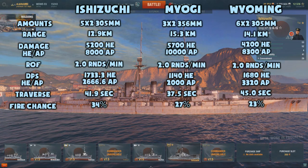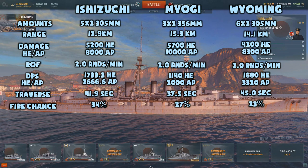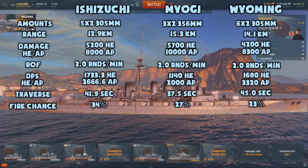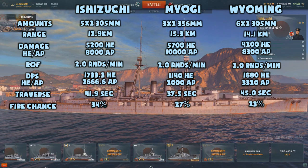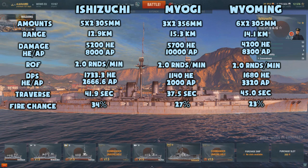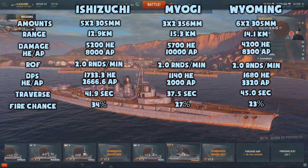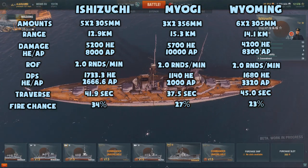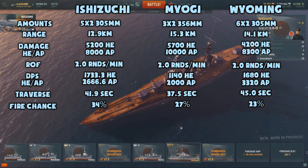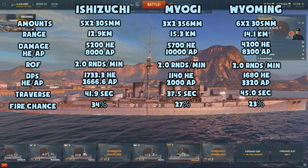Looking at the guns, we'll see the absolute strength of the Ishizuchi. It comes with 305mm guns, just like the Wyoming. The Myogi might have larger caliber guns, but it only has 6 guns and 4 of them are mounted on the aft — one of the worst gun layouts in the game. To bring your firepower to bear you have to go basically broadside, presenting your very big citadel. The Ishizuchi's 10 guns bring a very nice amount of firepower, and as a Japanese ship it has really good HE ammunition with high damage potential and a high chance of fire. Remember to use AP when a cruiser or battleship is side-on to you.